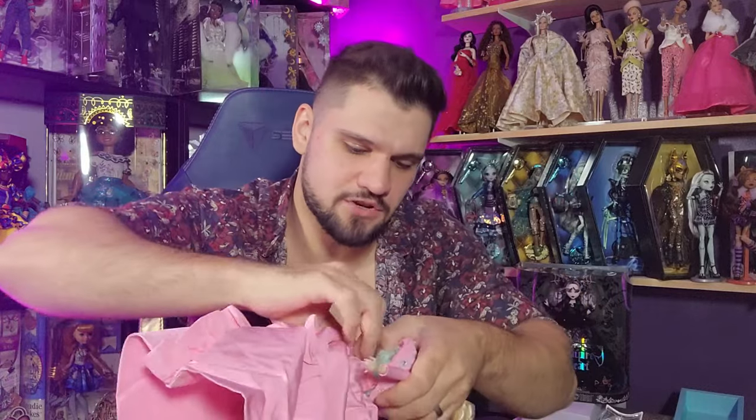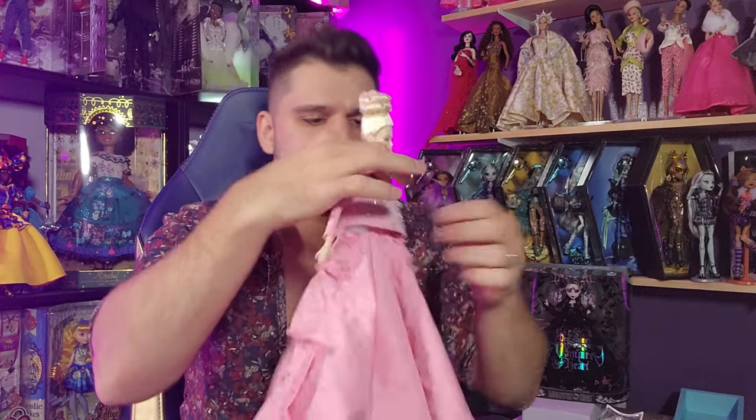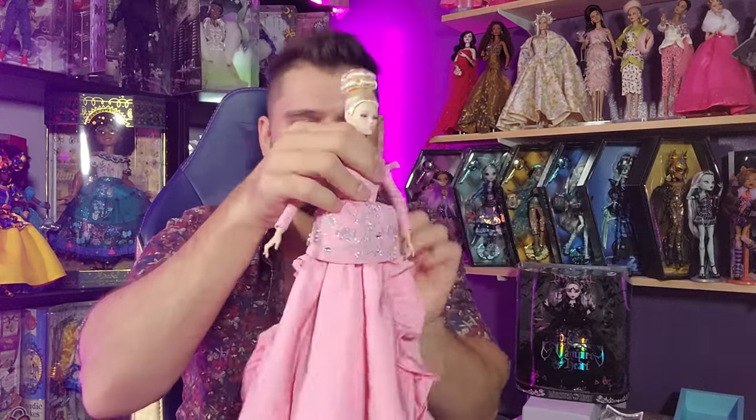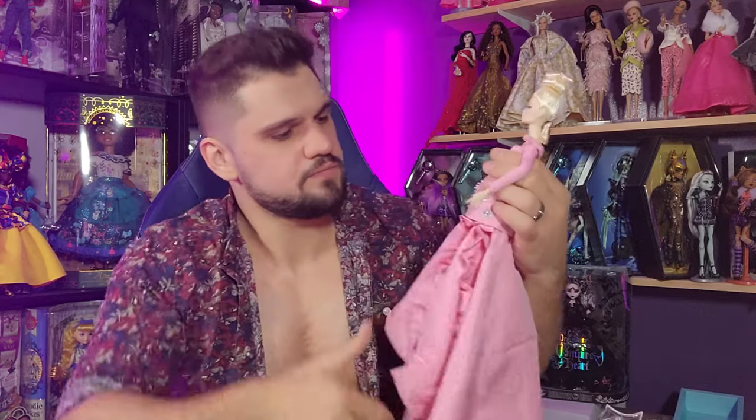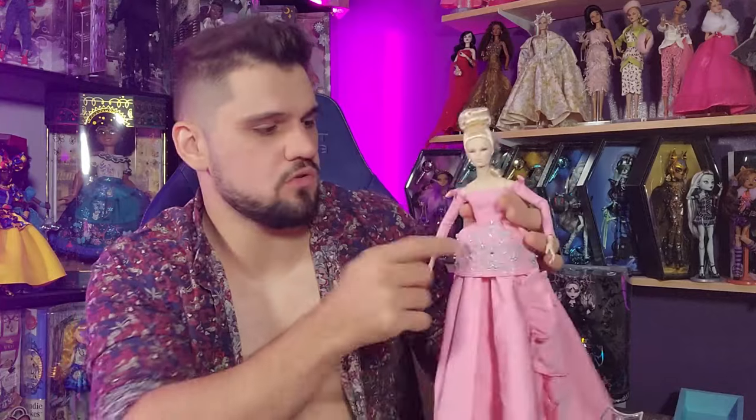She does also have fabric panties — I know some people don't realize because with Mattel dolls people are used to them being painted on, but a lot of times Integrity will do actual fabric undergarments, which is a nice added detail. I don't think this is how it's intended to be displayed — let's see how it looks.